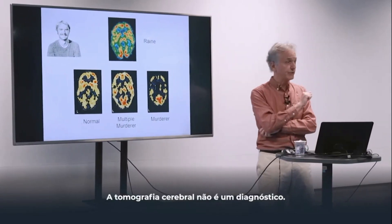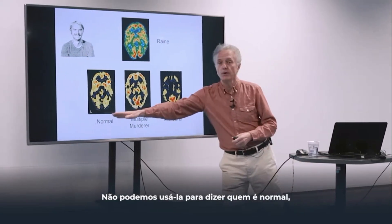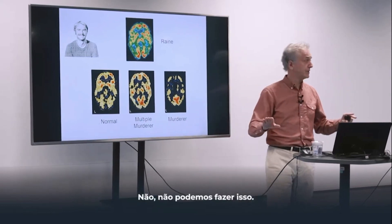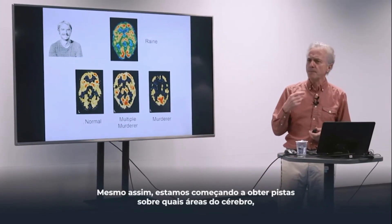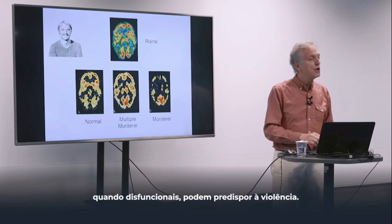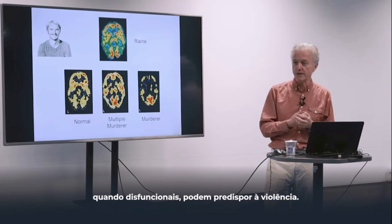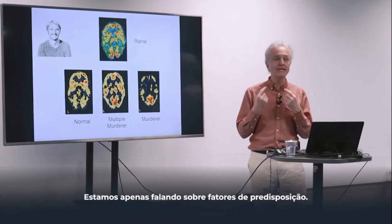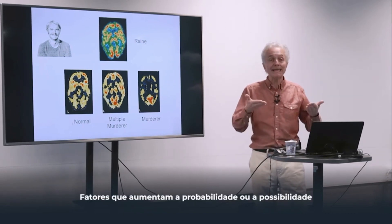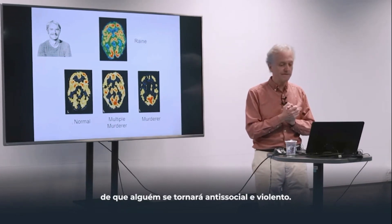Brain imaging is not diagnostic. We cannot use it to say who's normal, who's a one-off killer, who's a serial killer. Nevertheless, we are beginning to get clues about what brain areas, when dysfunctional, can predispose to violence — and that's an important word. We are only talking about predisposing factors: factors that raise the probability or raise the odds that somebody will become antisocial and violent.